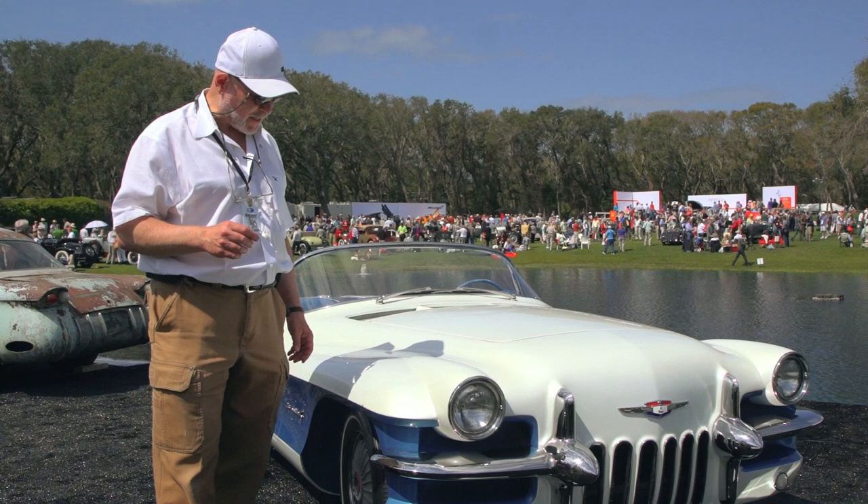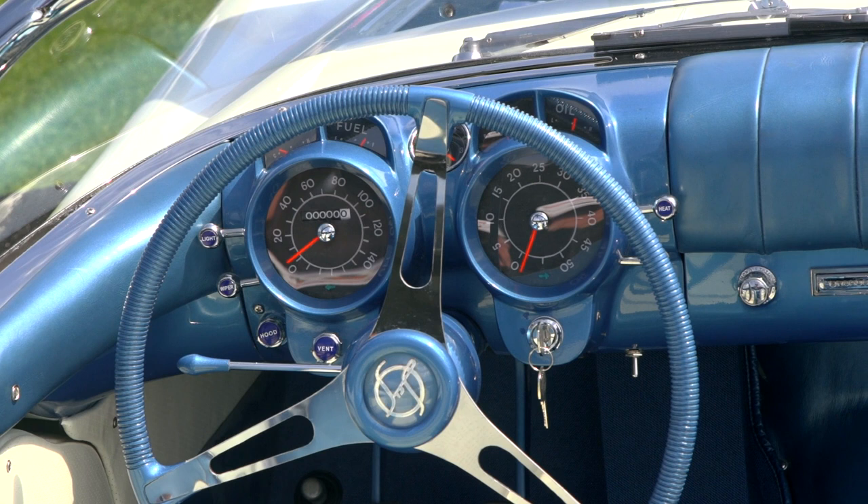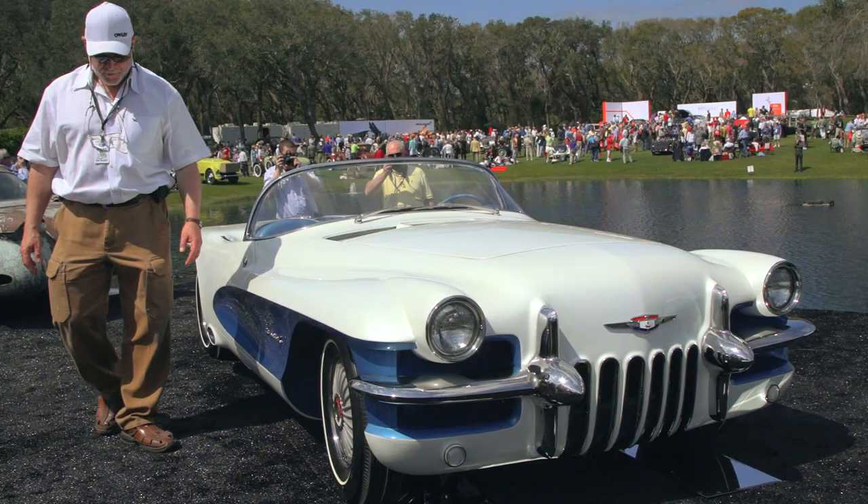For whatever reason, they decided to modify the original '53 design and not use this design. But they did use the cove on the side again. The windshield was very similar to the '56-'57 Corvette, and the steering wheel is similar to the '56-'57 Corvette as well.